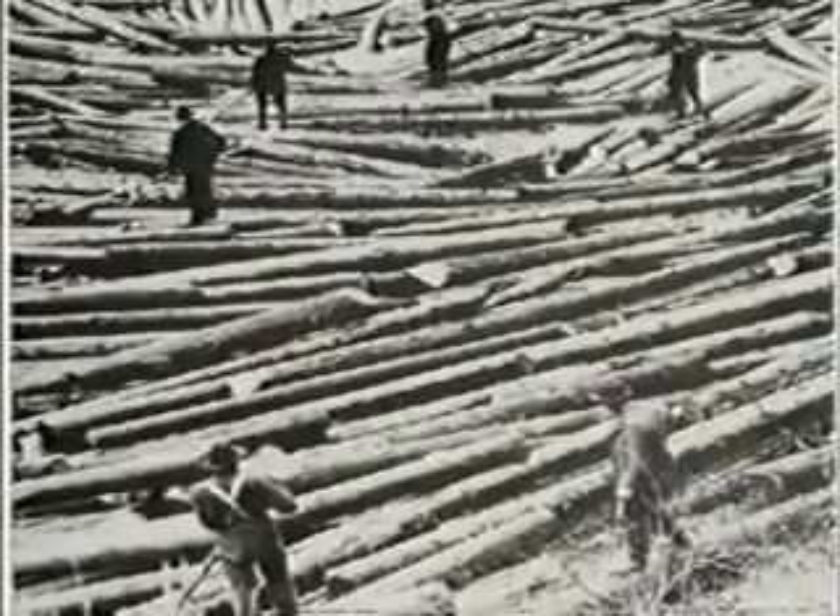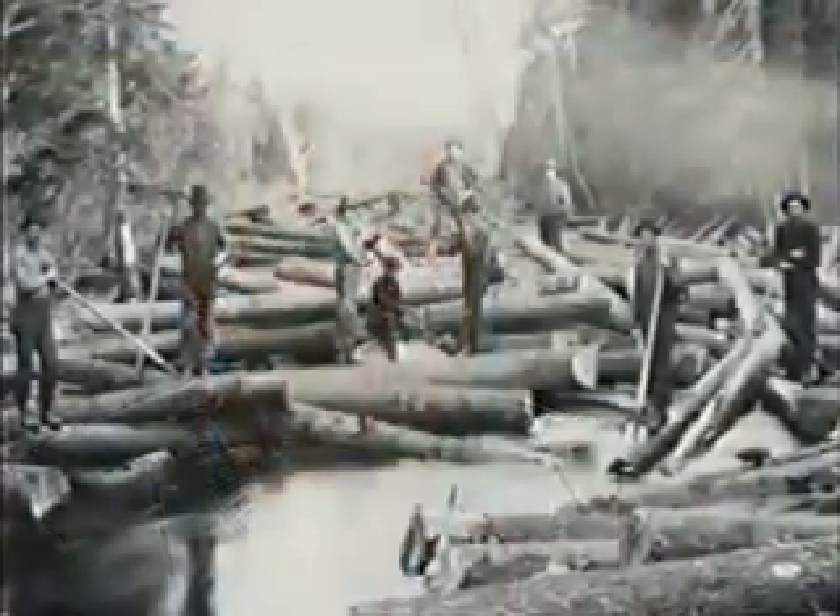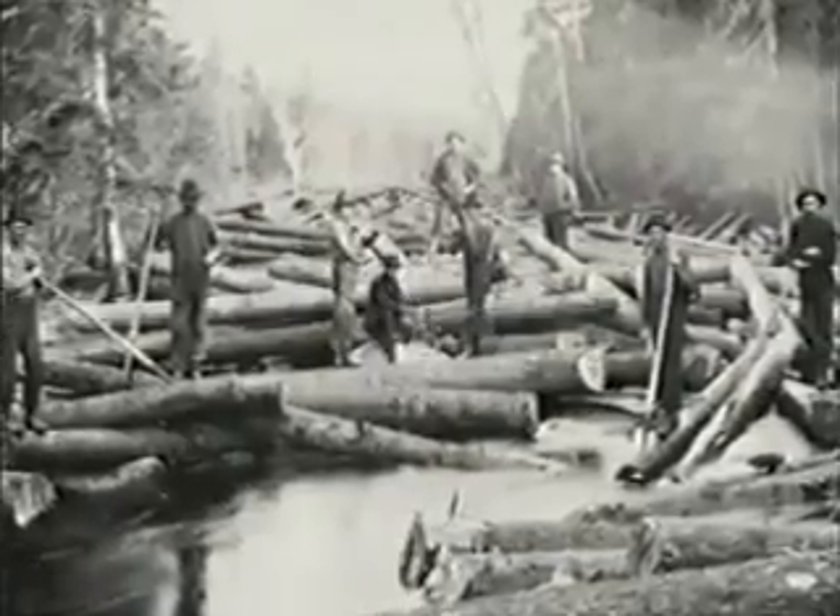Ten percent of the trees cut by timber barons like J.R. Booth ended up on the bottom of the river in the 19th century. That's interested Ottawa entrepreneur Gord Black. There was a huge fire in Ottawa in 1905, so there's a lot of history involved. J.R. Booth stopped taking any logs at the mill in Ottawa while he continued to cut logs in the bush and run them down the river. After sitting for almost two years before they were sent to the mill, they got waterlogged and sank.